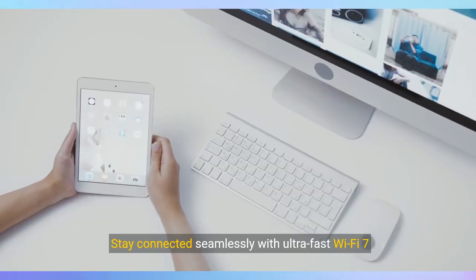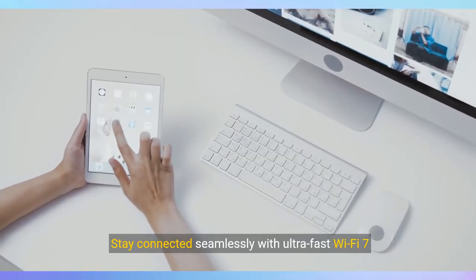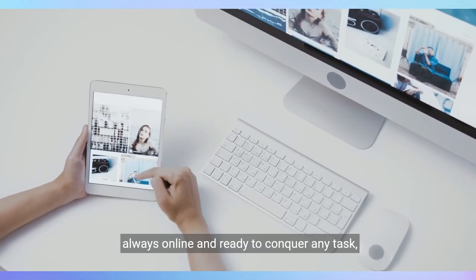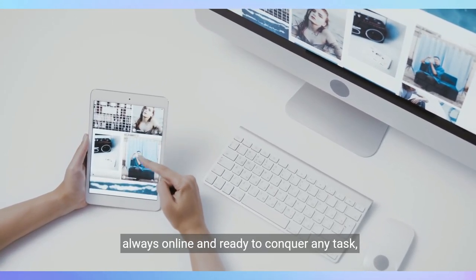Stay connected seamlessly with ultra-fast Wi-Fi 7 and optional 5G connectivity, ensuring you're always online and ready to conquer any task, anywhere.